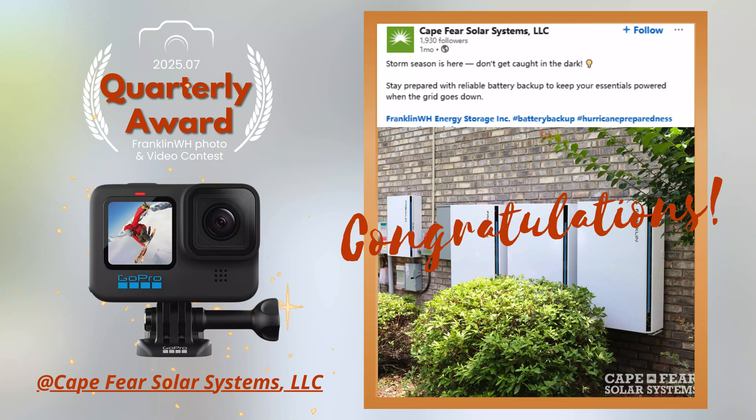Your creative camera angles, frequent updates, and amazing project showcases really stood out. Thanks for bringing your energy and creativity to the FranklinWH community. In case you missed it last month, it's not a problem — our August photo and video challenge is now live across all FranklinWH social channels.